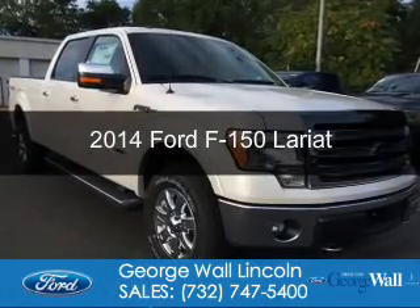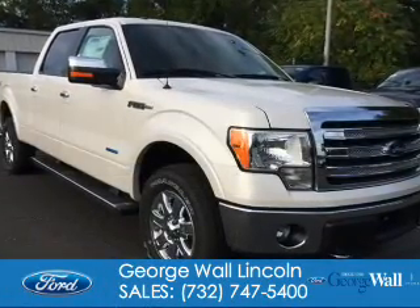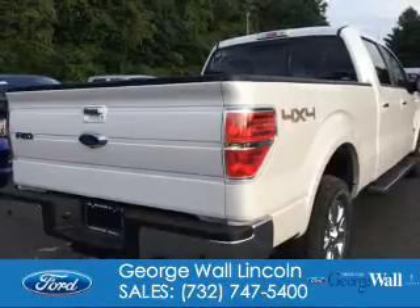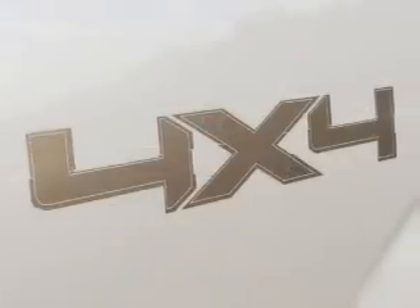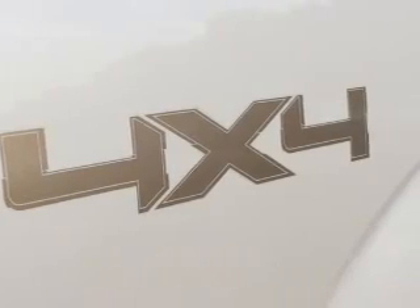This is a new 2014 Ford F-150. It's powered by 4-wheel drive, a 3.5-liter, 6-cylinder engine, and a 6-speed automatic transmission.